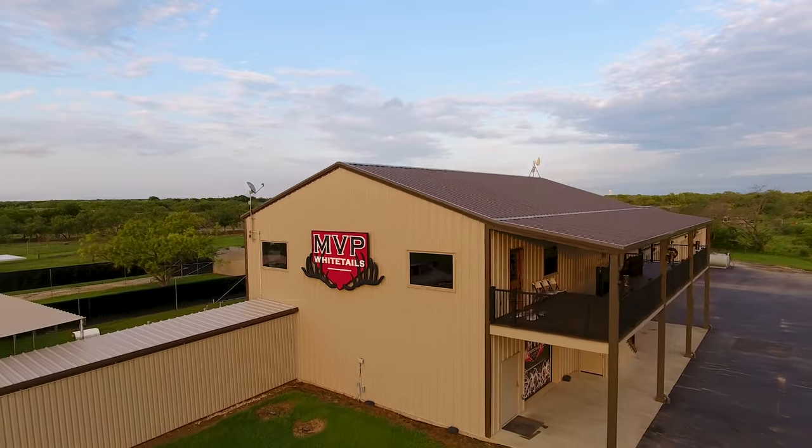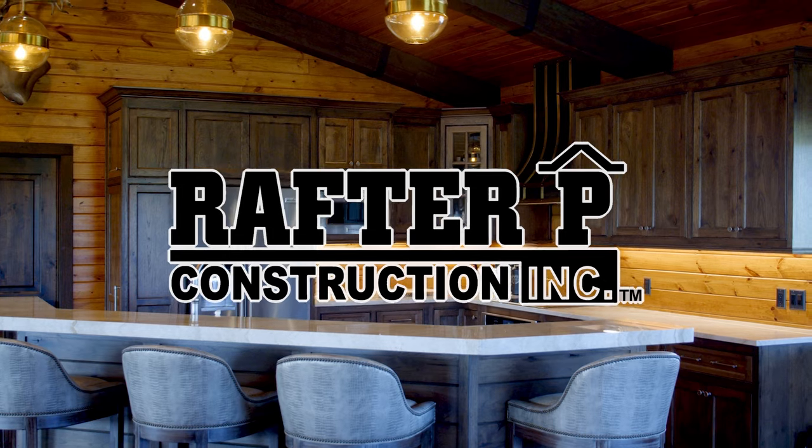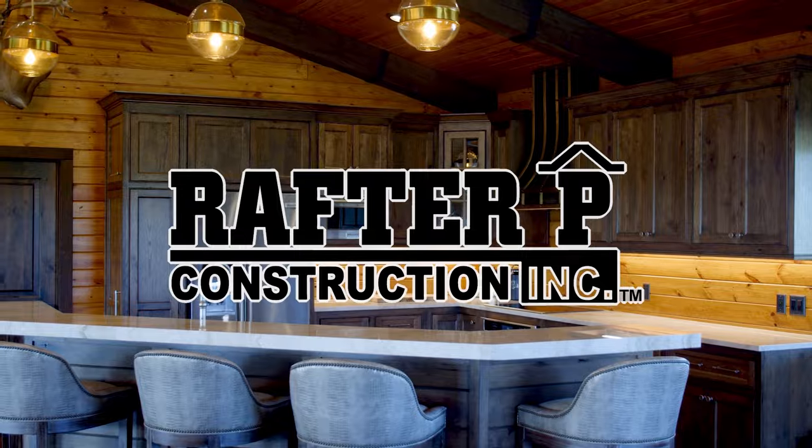The Deer Farming Channel is brought to you by Rafter P Construction. Stick around to learn more about Rafter P's design, build process, and of course, the biggest deer in the world.